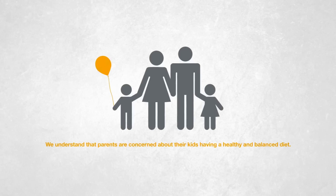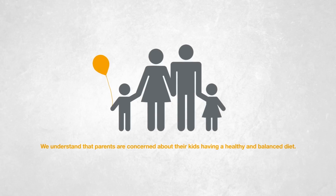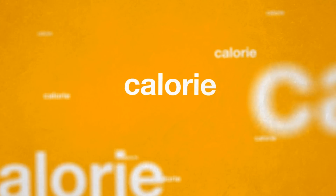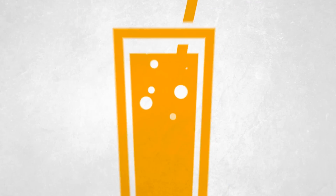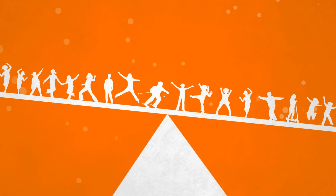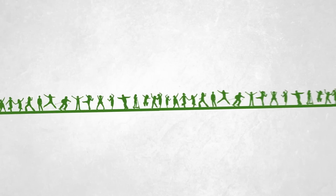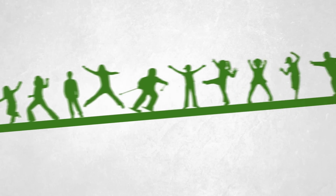At Coca-Cola, we understand that parents are concerned about their kids having a healthy and balanced diet. Wherever it comes from, every calorie counts, including those from our drinks. But they can be a part of a balanced diet and active, healthy lifestyle. It's important to balance the calories taken in with the calories burned through being physically active, and to make choices that suit individual lifestyles.